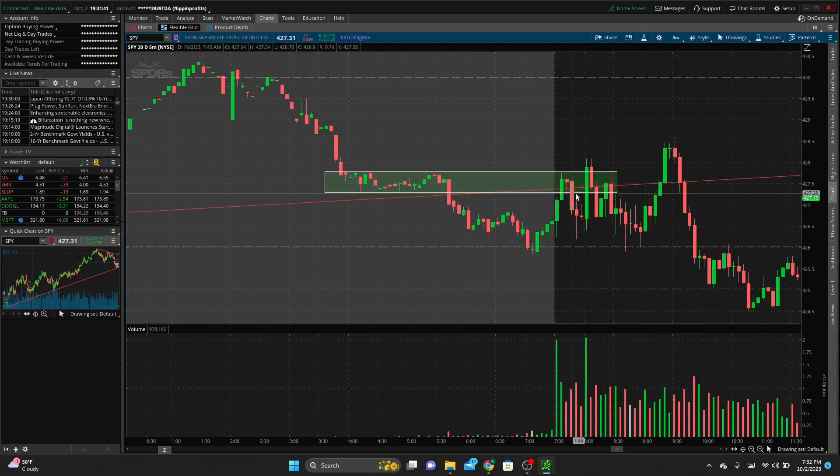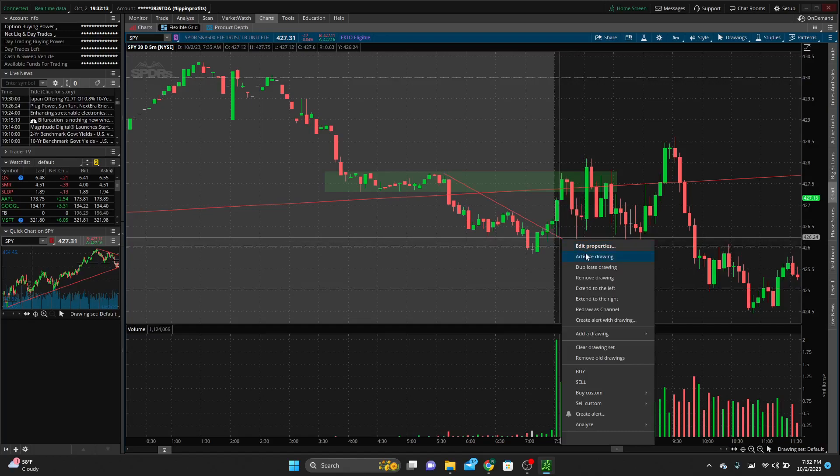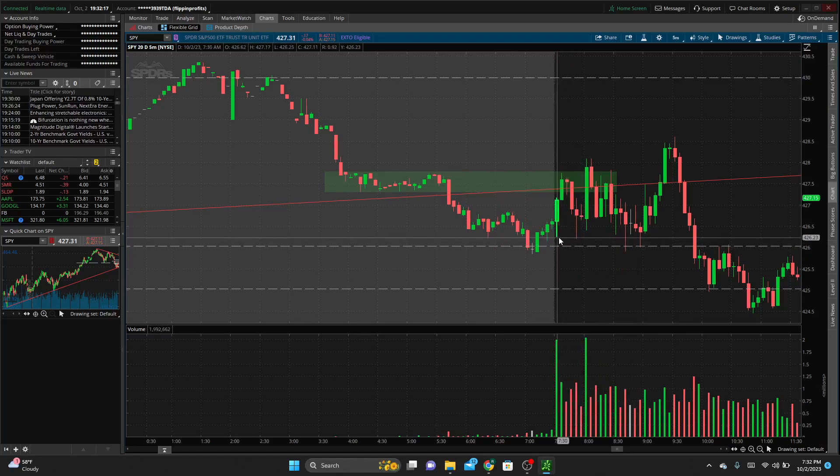Once we started to break through with some momentum, I took puts. My entry: I wanted to see a rejection off that trendline — come up, retest, and reject. Once I started to get that, that's when I got in. My exit was the low of the day. We'd had this little downtrend in the morning that we broke out of and retested before rallying. My plan was to take profits once we hit the day low. We hit around 426.25, that's when I got out — pretty much right near the low of that candle, maybe left 10 cents on the trade.